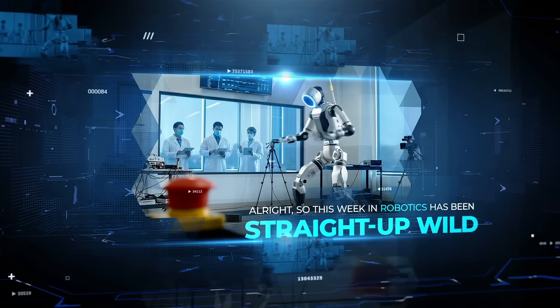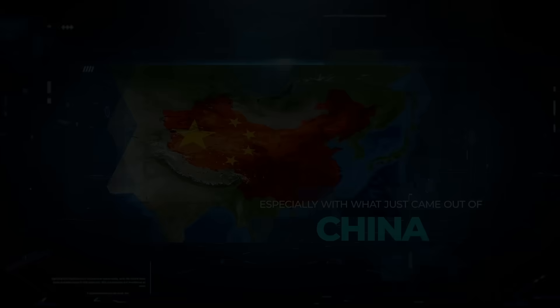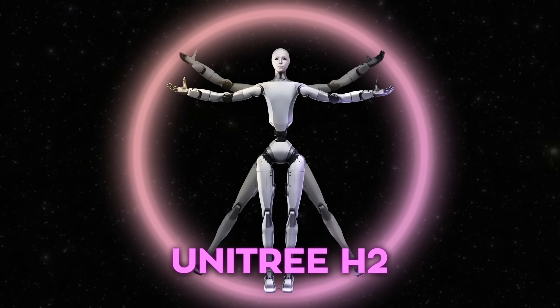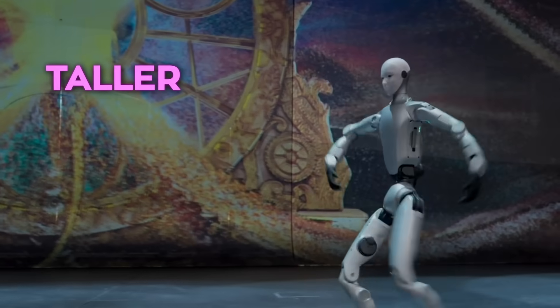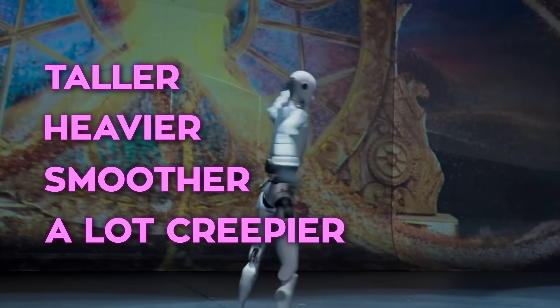This week in robotics has been wild, especially with what just came out of China. Unitree dropped its new humanoid robot called the H2, and people are calling it the most lifelike machine ever built by the company. It's taller, heavier, smoother, and a lot creepier in a way that's hard to ignore.